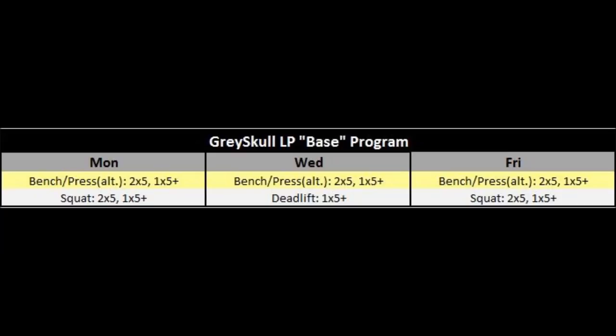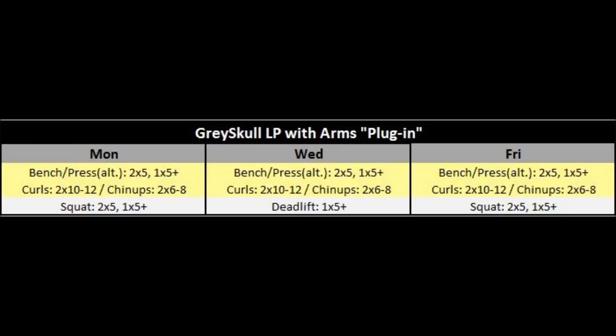We'll discuss the AMRAP sets more shortly. One of the common additions to the base program that a lot of people want to make is direct arm work, and Schaeffer gives you a great plugin for that. For example, you can alternate chin-ups on your press days with barbell curls on your bench days, giving you direct bicep work and really helping with bicep hypertrophy. That's just one example of the kinds of plugins he includes in the book — there are tons of other options to customize the LP to your goals.